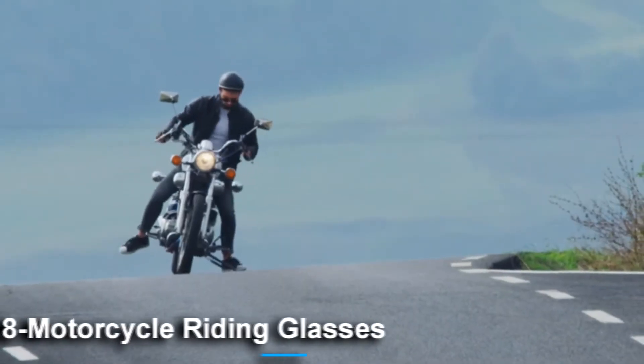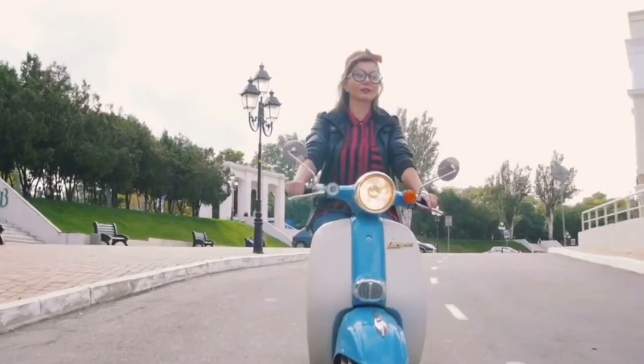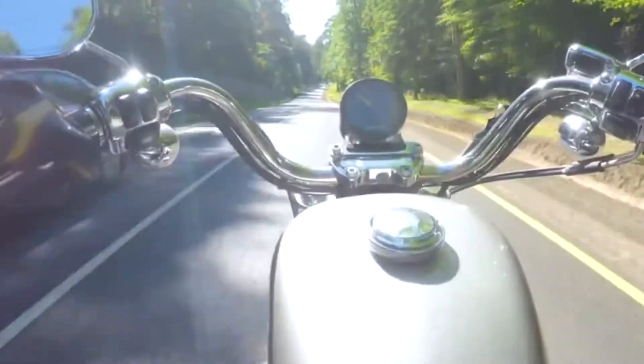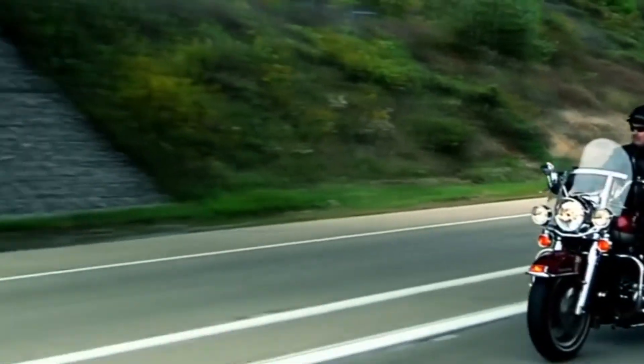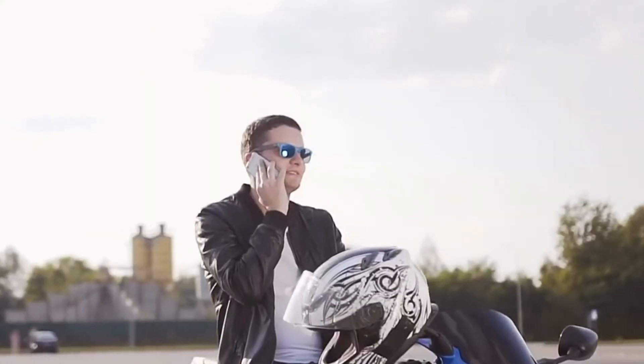Number 8: Motorcycle Riding Glasses. Riding without protection glasses can harm your eyes. These motorcycle riding glasses will protect your eyes from dangerous glare, wind, and dust. If you're a motorcycle rider, you need to be protected from the hazards of riding. No matter how careful or protected you are, not having perfect eyewear for riding would not do you any good.